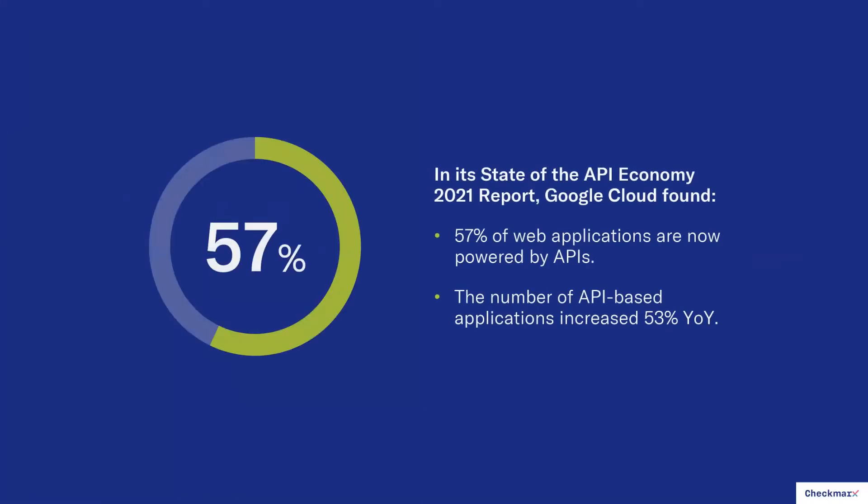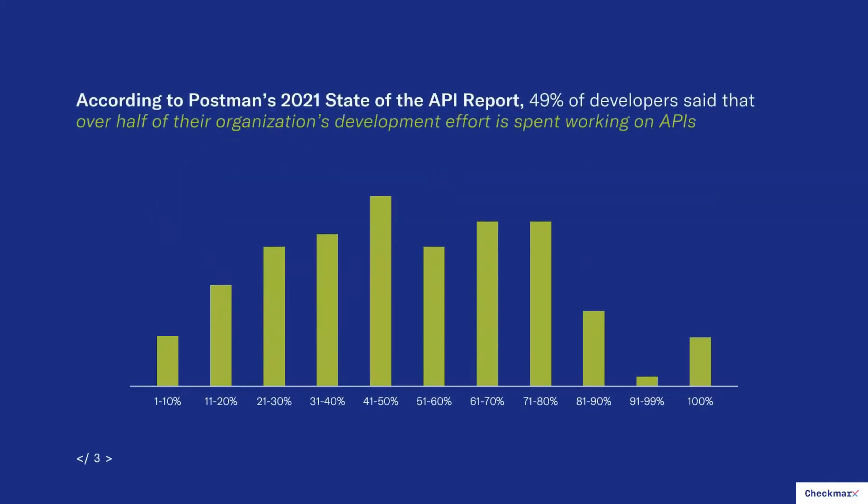Before we get there, we have to talk about the growth in APIs. If you're a developer, a security team, or an application owner, none of this will be surprising. In its State of the API Economy report, Google Cloud found last year that 57% of web applications are now powered by APIs — that's the majority of web applications. Not only that, but the number of API applications actually increased 53% year over year.